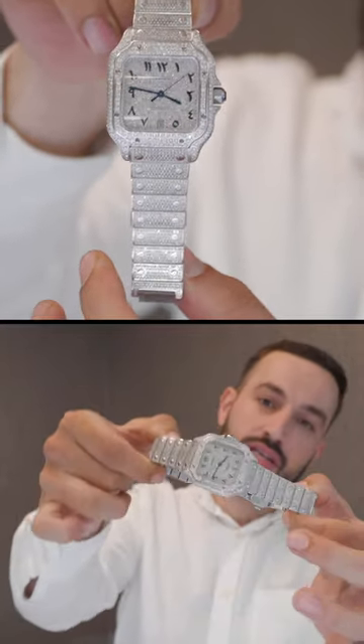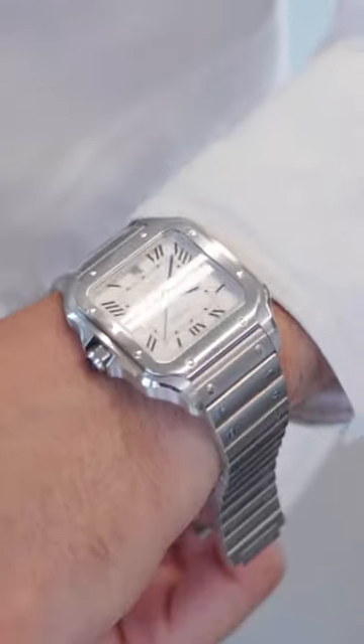This is Cartier Santos — the new shape. Just purchased a white dial Cartier de Santos.